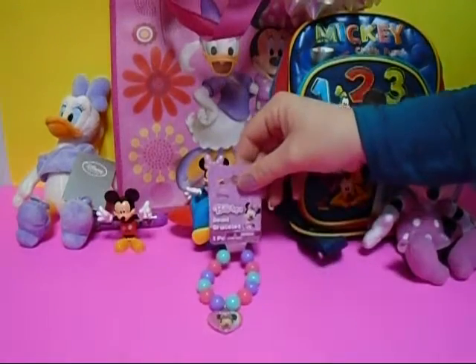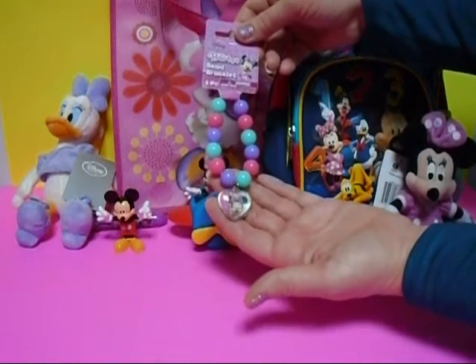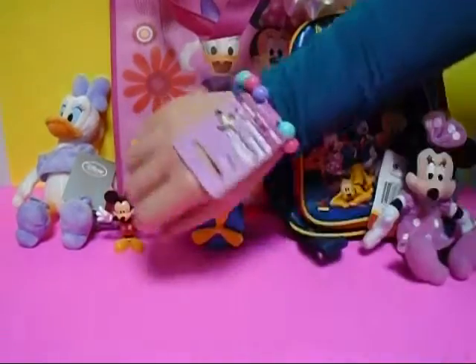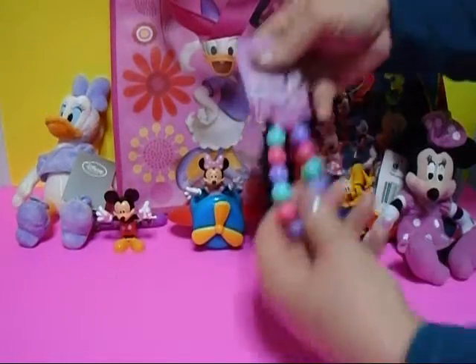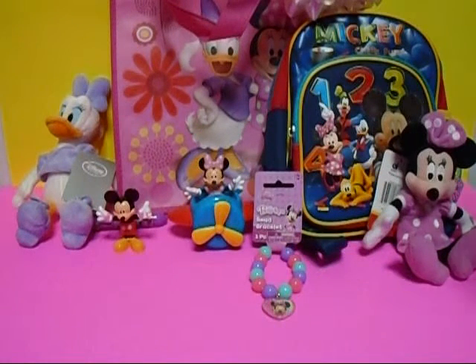It's a bracelet! Look at that — pretty. Put it on. So there it is — those are all the surprise toys in this grab bag with Minnie Mouse and Daisy Duck. Every day is like Christmas here at Slap Happy, so we'll be opening presents every day. Come back and check us out — it's Disney Princess next! Bye bye!